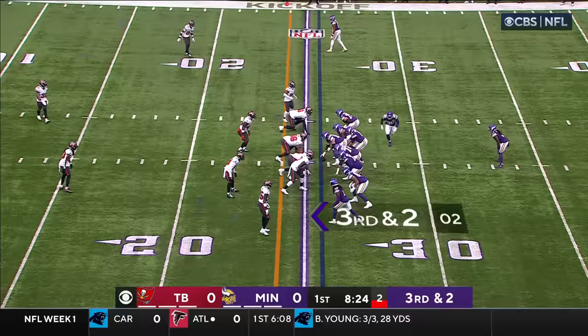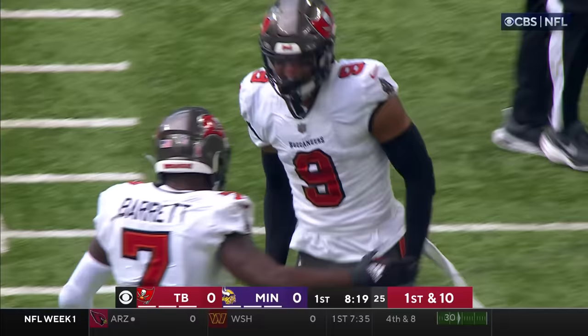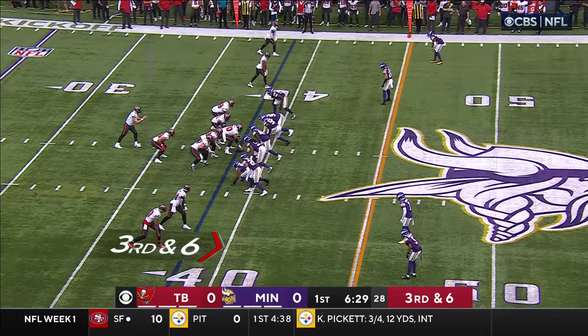Third down and two. They block out two, and there's the center exchange. Ball is loose and the Bucs have it. Just like Matt mentioned, you worry about that center exchange — and there it is, a turnover by the Vikings.